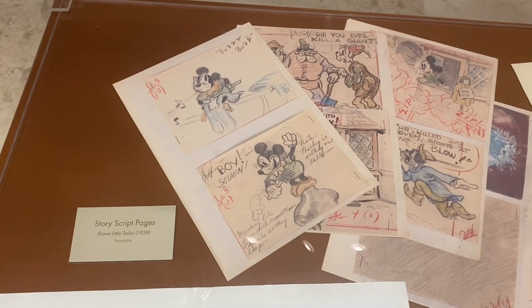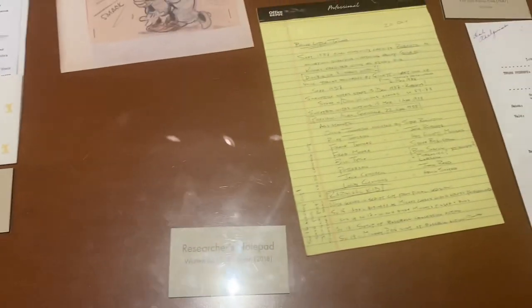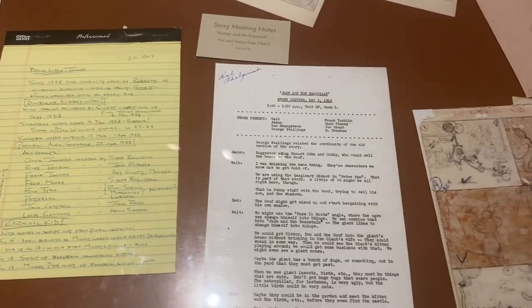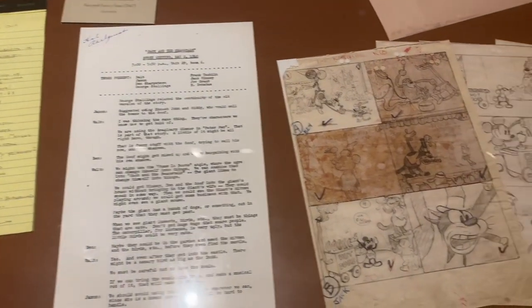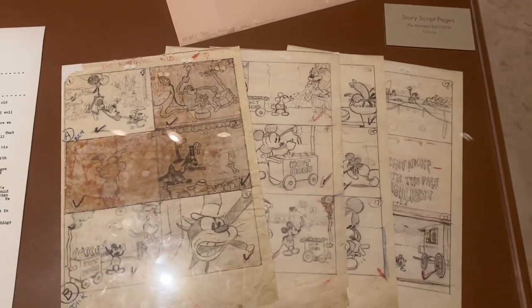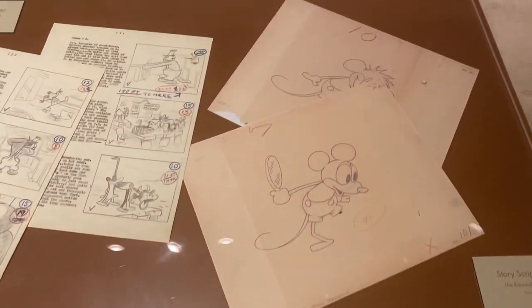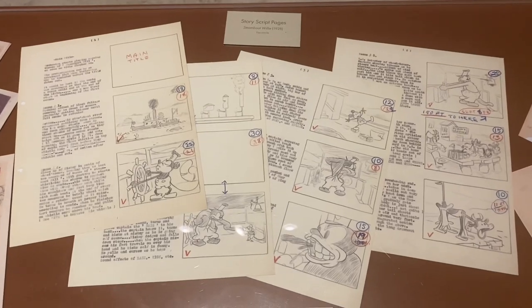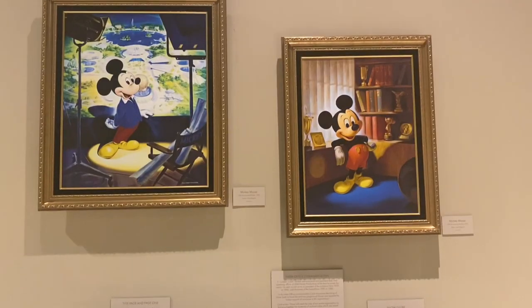Speaking of cartoons, they had the Brave Little Tailor story script pages, which was cool, and also the story script pages from Steamboat Willie, which I can't even believe that we saw. I didn't realize we were going to see so much historic animation, which is one of my favorite things, so that was really exciting to see.